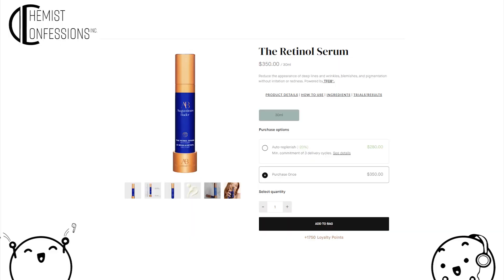We're getting back into it with Augustinus Bader's new launch — a retinol serum. So novel and unique. For 30ml, you can have this lovely canister with a copper stand for $350. It comes with a copper stand because the bottle is shaped like a test tube and doesn't stand on its own — which is impractical for travel. Why not just put it upside down on its flat cap?